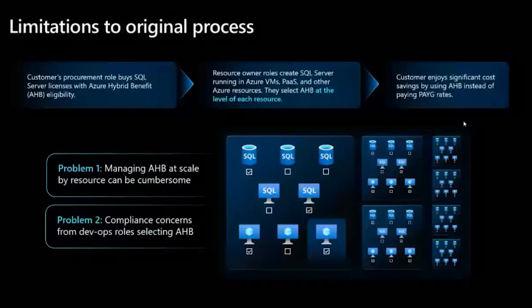Obviously, this is not something new — the Azure Hybrid Benefit has existed for quite a while. Can you tell me a little bit about the current limitations? We've heard from our customers and they love the cost savings, but there are two problems they encounter in the current process. One, it's difficult and time-consuming to track your license utilization when it's applied at the resource level, especially for customers who operate at a large scale. The second issue is that DevOps roles applying Azure Hybrid Benefit could be unintentionally applying licenses they don't have, leading to non-compliance issues.